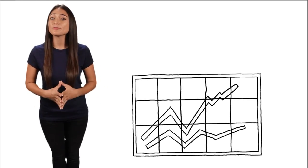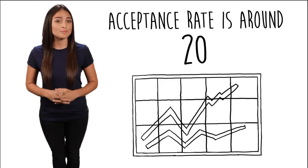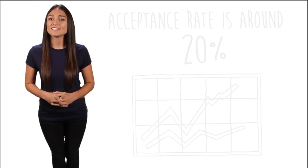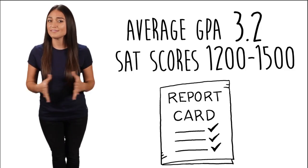While the acceptance rate of freshman applicants varies from year to year, Cal State San Bernardino is relatively competitive. The acceptance rate hovers above 20 percent. On average, most incoming students have a GPA around 3.2 and SAT scores between 1,200 and 1,500.